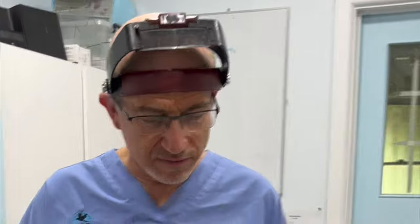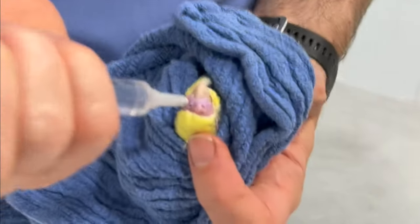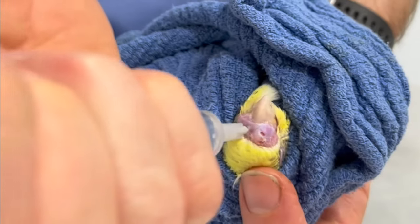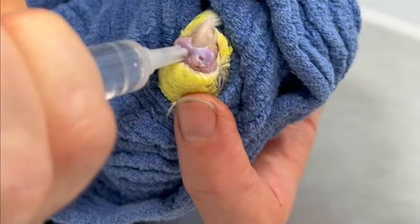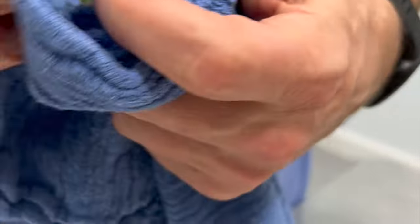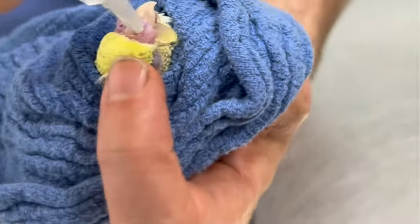The bird recovers a little bit, so I'm going to try and flush the sinus. I'm going into the nostril and — it's hard to see — it's actually leaking out, so it's coming out the other side. We'll try the other nostril; you can actually see it.